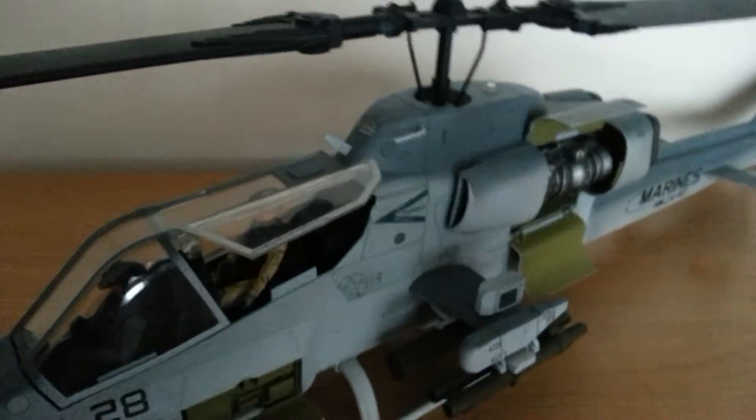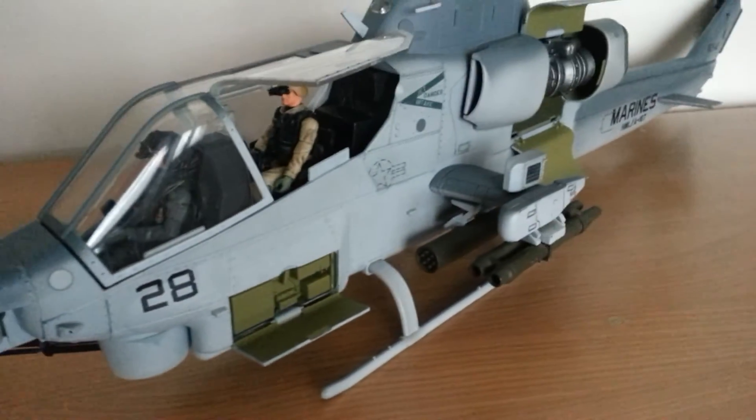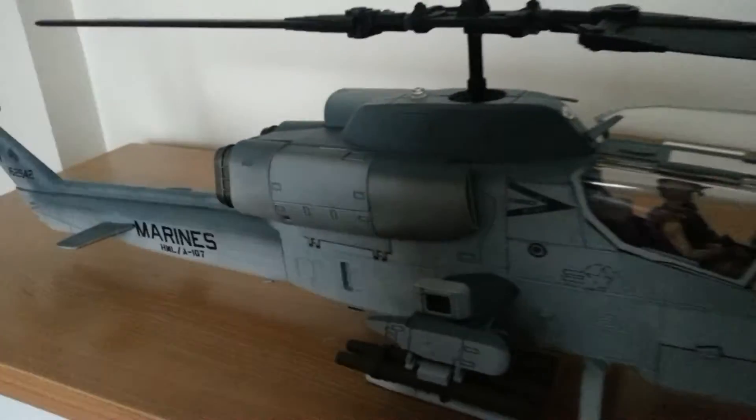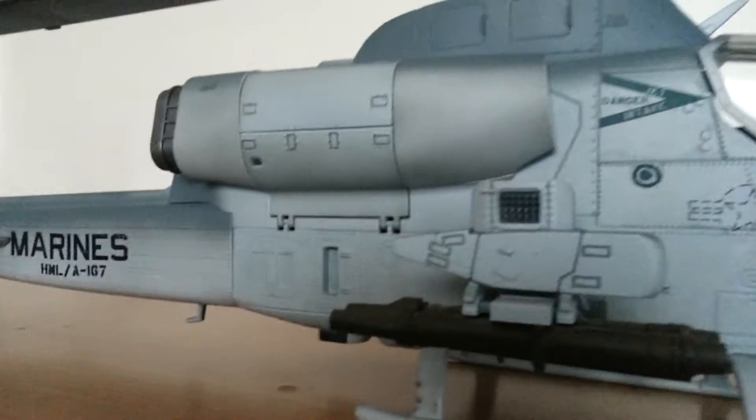It's got loads of little antenna detail and such like on it, and it's got a nice paint job. Moving to the other side, you can see there are more rivets and a very nice paint job.